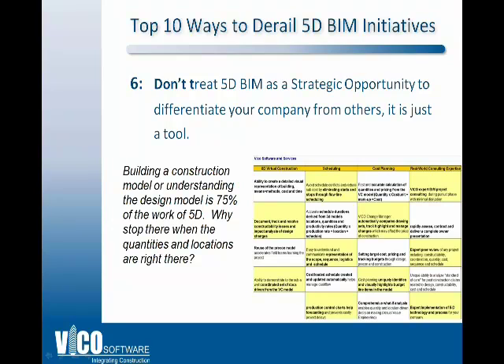Number 6: not treating BIM as a strategic opportunity. The number one reason CEOs love BIM is winning more work. Learning how to run a 5D BIM system as standard operating practice is the top skill owners are interested in. If you're already going to build or get a model — that's three-quarters of the work — why not take advantage of the additional scheduling, cost planning, and other opportunities shown in this table? If you can do all this, BIM is a strategic weapon to differentiate your company from competitors.